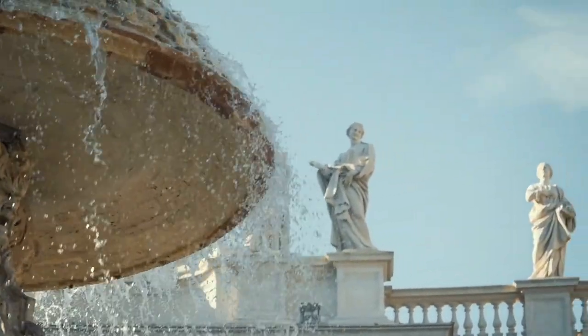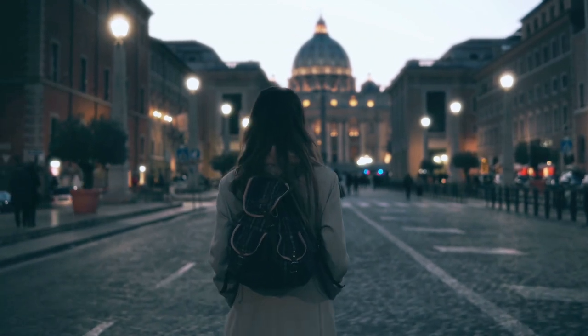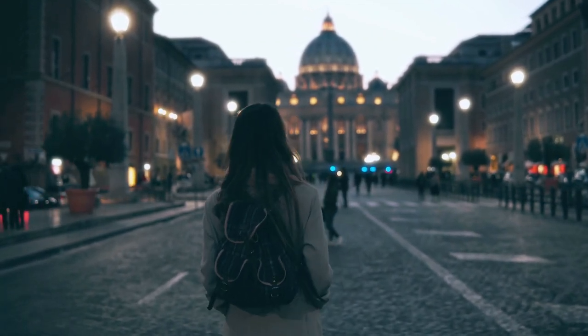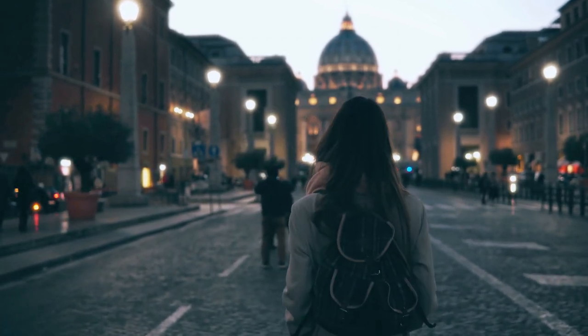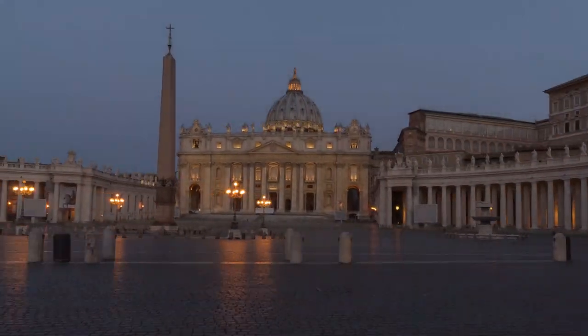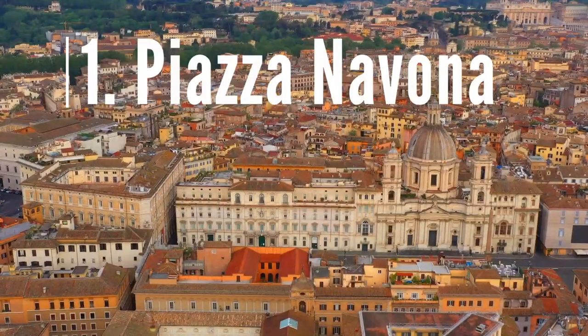Rome being one of the most iconic capitals of the world, seeing this beautiful city comes with a cost. But as someone who has lived in Rome for a few years, I'll tip you on what to see in Rome for free. So here are the top things to do in Rome — stick to the end for bonuses on how to visit paid-for places for free.